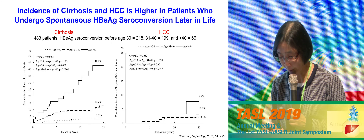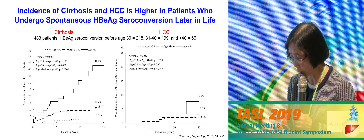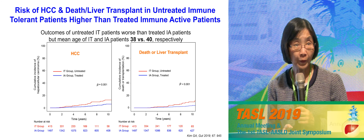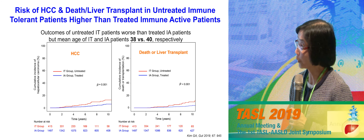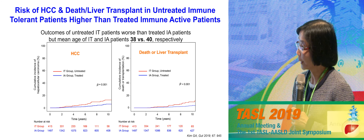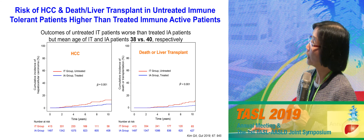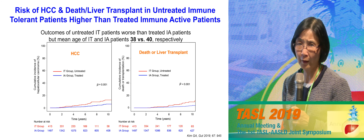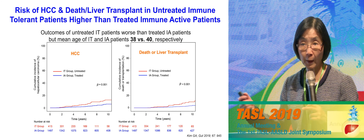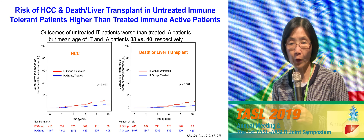These are all arguments proponents for treating immune tolerant patients put forward. There is also data from a Korean study showing that untreated immune tolerant patients — the red line — actually do worse than treated immune active patients. However, note very carefully: the mean age of the immune tolerant patients was 38 and immune active patients was 40, which is unusual because immune tolerance should encompass a much wider age range. So by picking older immune tolerant patients, their outcomes would not be as good.